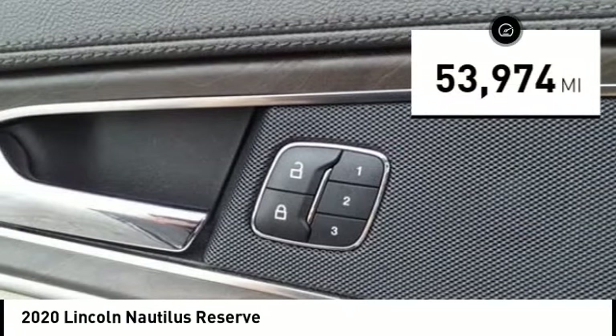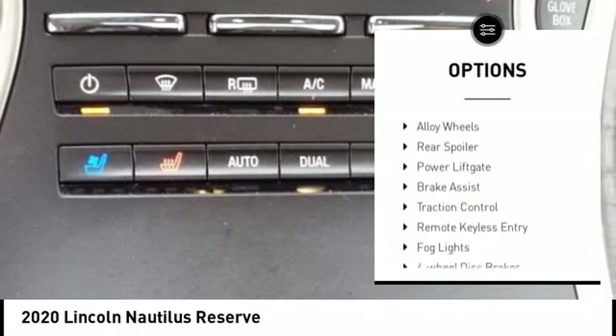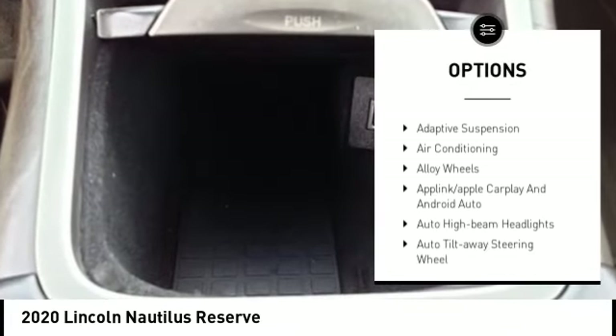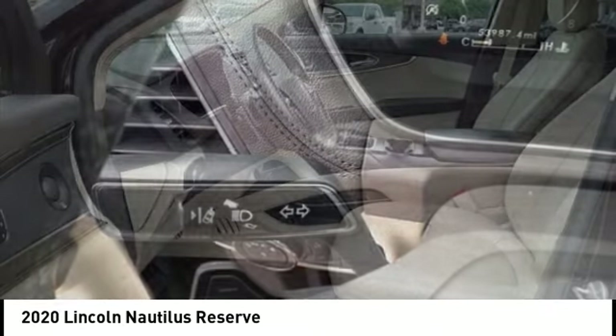This vehicle has less than 55,000 miles. Here are some of this vehicle's great options: rain-sensing wipers, electronic stability control, alloy wheels, rear spoiler, power lift gate, brake assist, traction control, remote keyless entry, fog lights, and four-wheel disc brakes. Come take a test drive today.